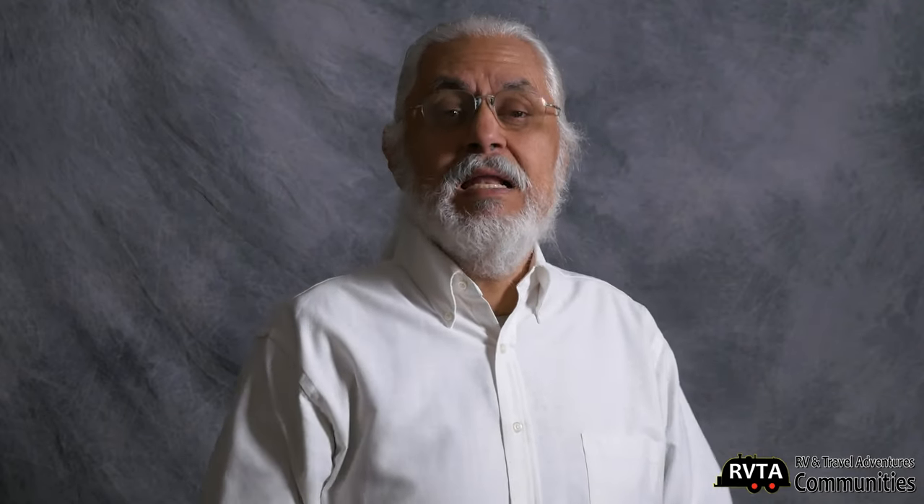If you have any questions feel free to contact me. My name is Jesus Manuel Menagarza. Don't forget to like, subscribe, and share. Let's get started with my little presentation here.